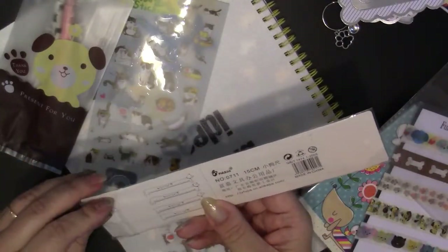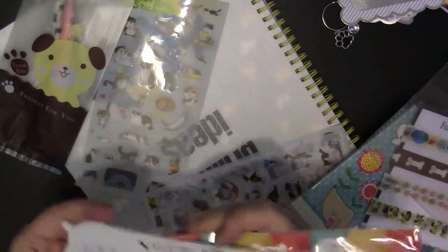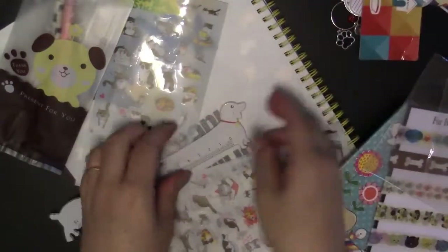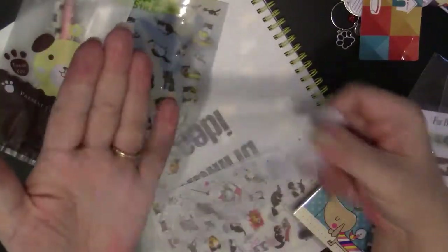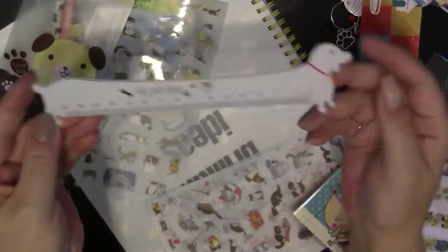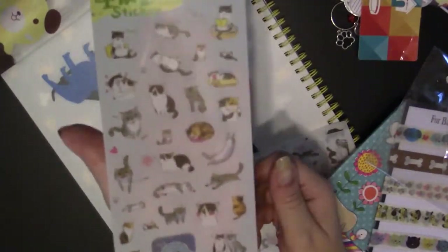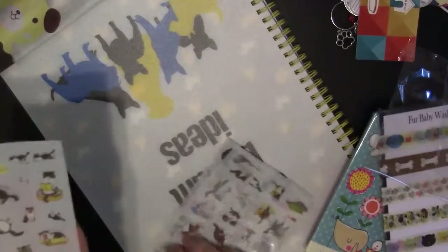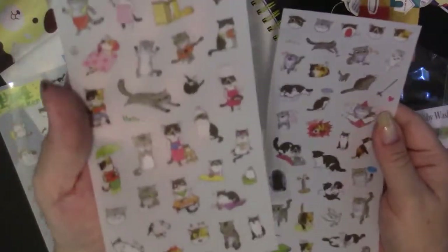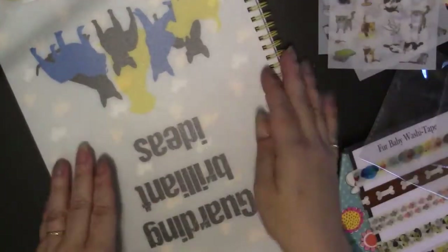This is Japanese as well. You get the backing paper which can be used in your planner or crafts, and then the ruler itself has a nice sharp edge for tearing. I really like that. Then we have a couple of sheets of stickers — all kitty stickers, Japanese, and I absolutely adore them. I've got two more sheets and all three are different.